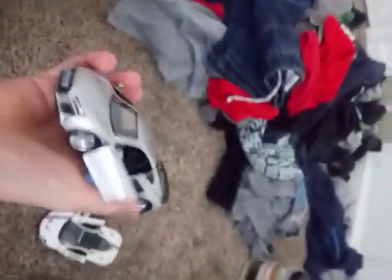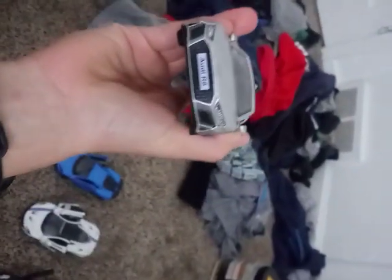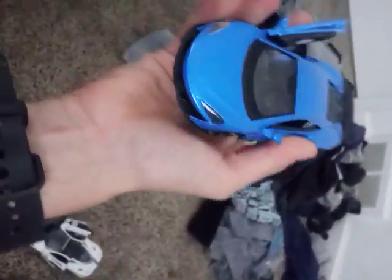So this car right here is a pretty cool one. McLaren 570LT.